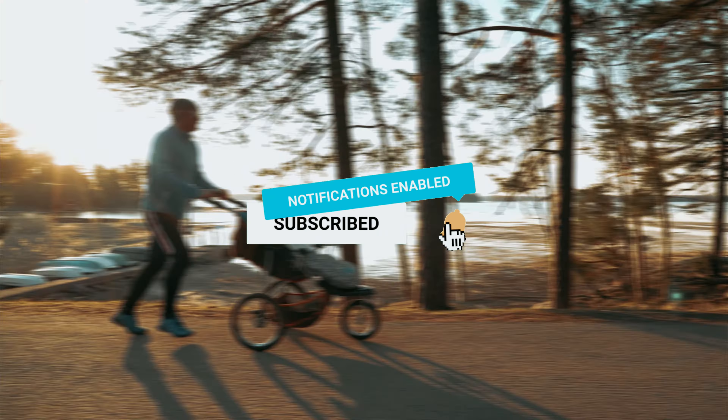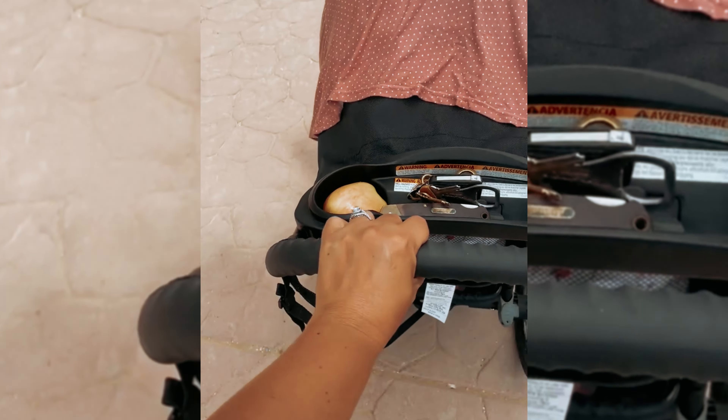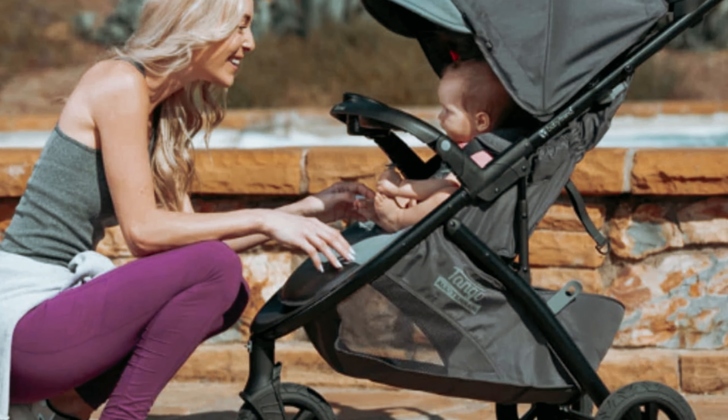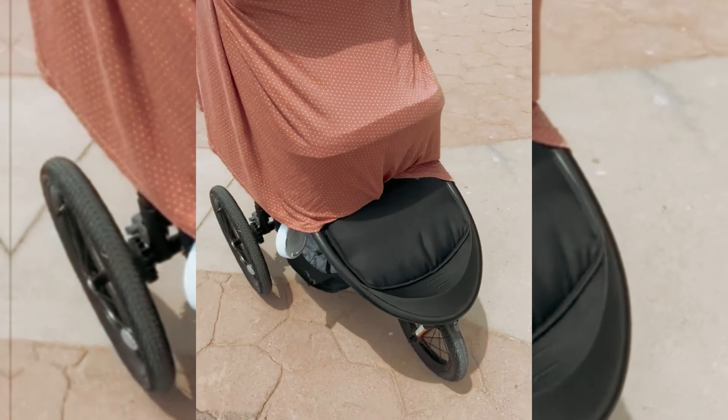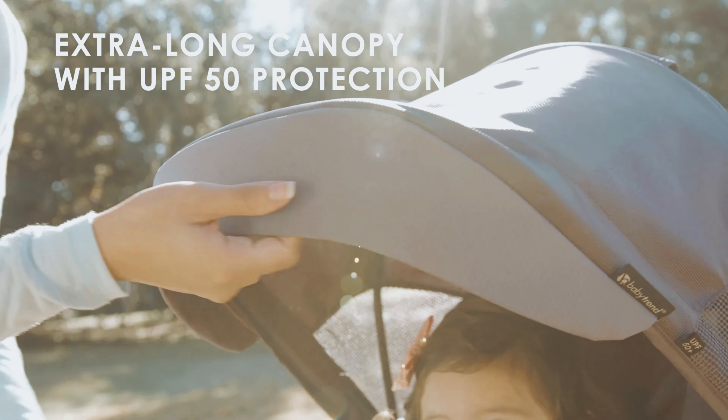Starting our list with number five, we have the BabyTrend Expedition. Looking for a jogging stroller that combines style, comfort, and safety? Look no further than the BabyTrend Expedition Race. This polyester powerhouse is the upgrade you've been waiting for. The enhanced quick-release front wheel is a game-changer, providing improved stability and safety compared to other models on the market. The comfort cabin is another standout feature, with its extra-long canopy offering UPF 50-plus protection, knowing your little one is shielded from harmful UV rays. The deluxe fabrics and multi-layered padding provide premium comfort for your precious cargo.